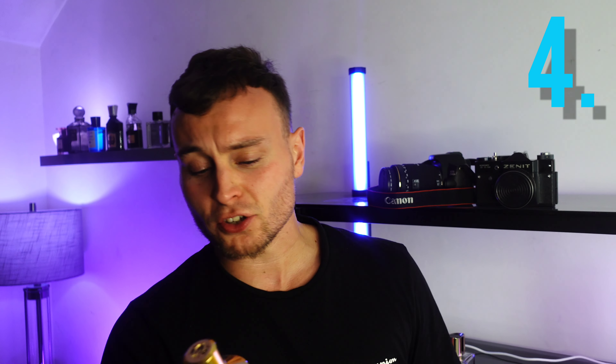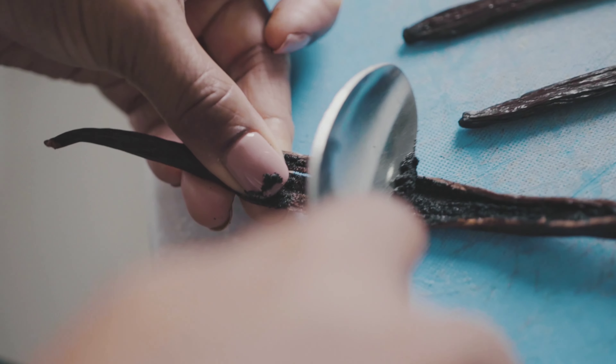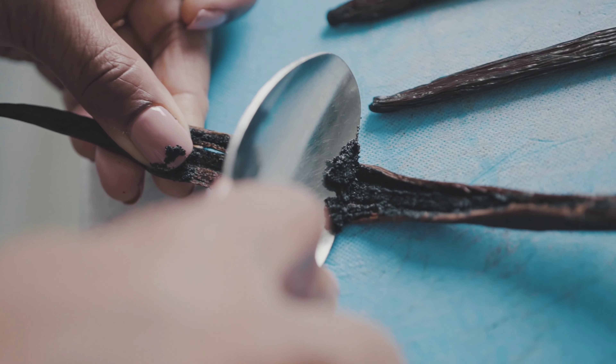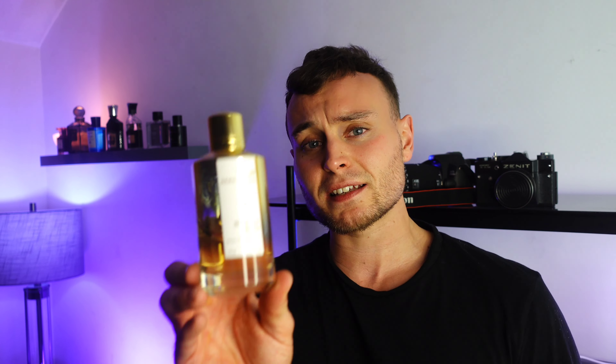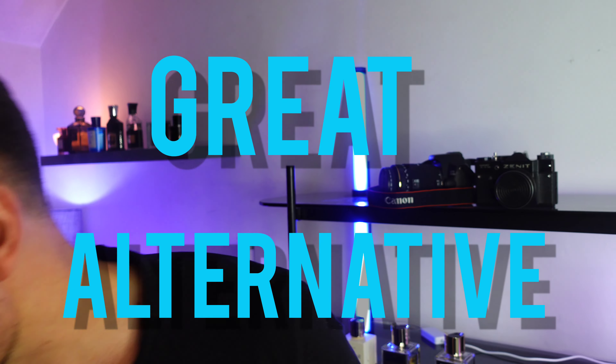Number four is Instant Crush by Mancera. This is the most affordable fragrance in this list by far. It has a similar style to Baccarat Rouge 540 but with an extra vanilla note, which makes it slightly more masculine. It's 100% unisex — completely 50/50 — whereas the Baccarat Rouge EDP leans slightly feminine. This is definitely more unisex. Really nice fragrance and a great alternative to Baccarat Rouge.